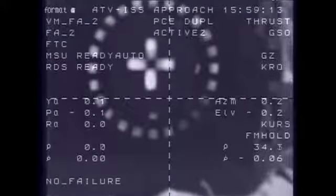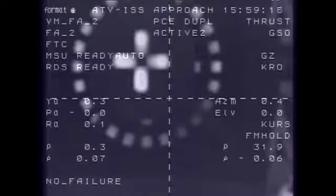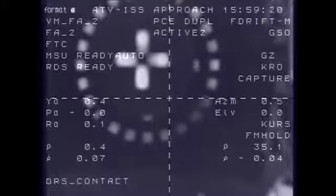Are you ready with the ISS stopwatch? Yes. Contact confirmed. Capture confirmed.